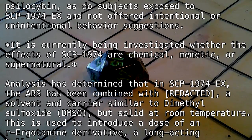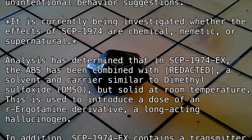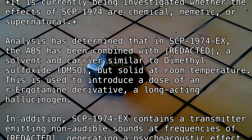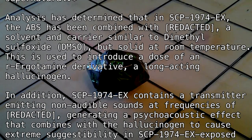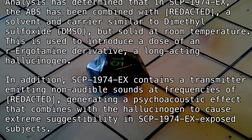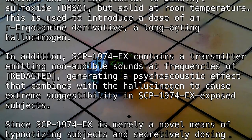It is currently being investigated whether the effects of SCP-1974 are chemical, mimetic, or supernatural. Analysis has determined that in SCP-1974-EX, the ABS has been combined with [REDACTED], a solvent and carrier similar to dimethyl sulfoxide (DMSO) but solid at room temperature. This is used to introduce a dose of an R-ergotamine derivative, a long-acting hallucinogen.